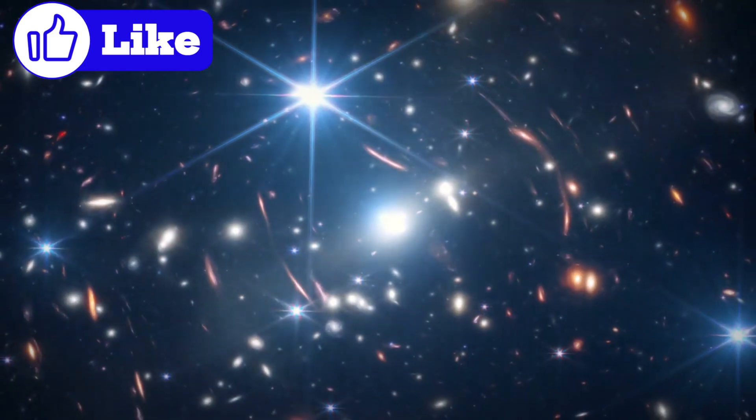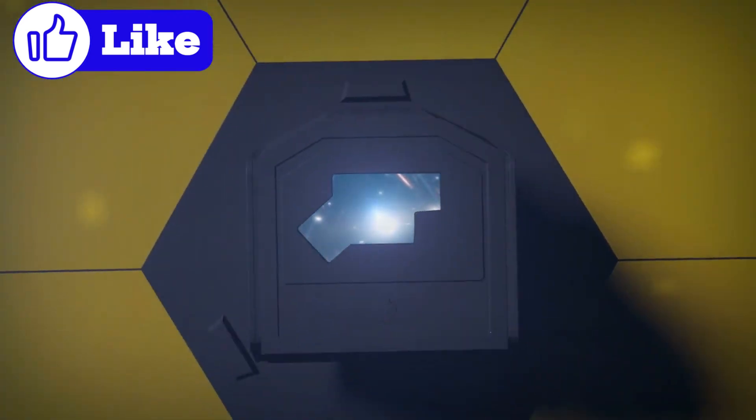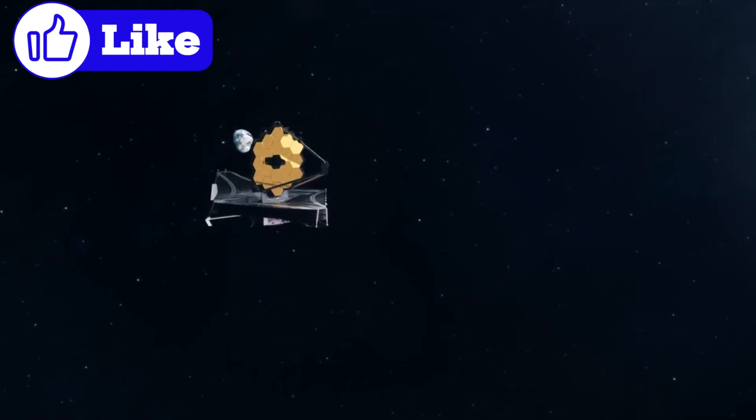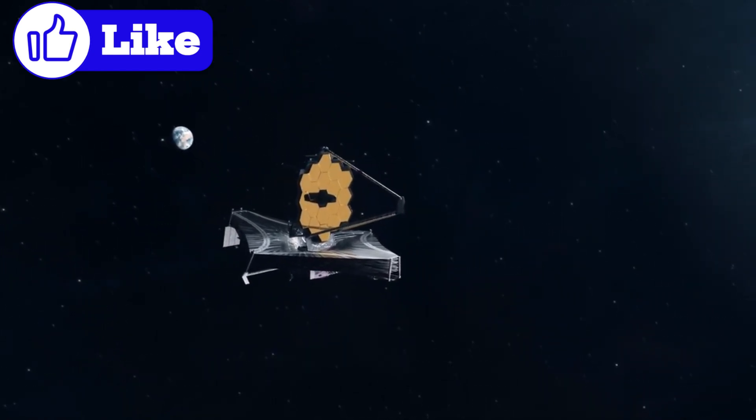The James Webb Space Telescope, JWST, is revolutionizing our understanding of exoplanets. Its ability to analyze atmospheres raises a game-changing question: could Proxima b's atmosphere support life?